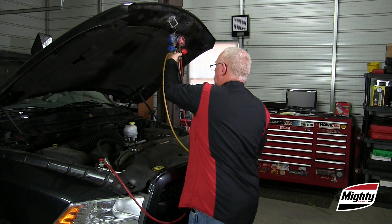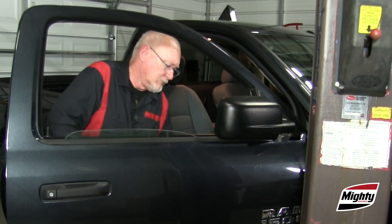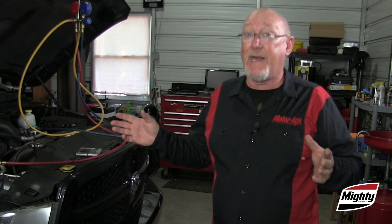Second, the engine needs to be at a steady 1000 RPM and at normal operating temperature. And finally, the doors and windows must be closed. That last step is one to make note of, because some manufacturers require that you leave the doors wide open when conducting a system performance test.